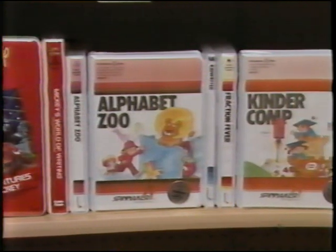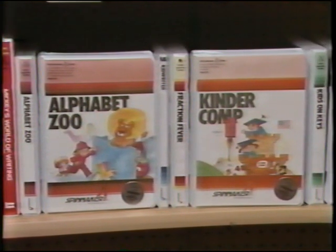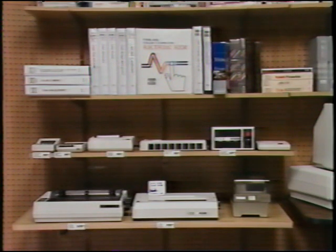Once again, we've got some software facing the front and some software sideways, so you see the spines. In the middle, separating the Tandy 1000 and the color computer products, are all of the printers and color computer disk software and other peripherals, such as power strips and modems. This is also an ideal place for computer books and any Model 4 and Model 100 software.